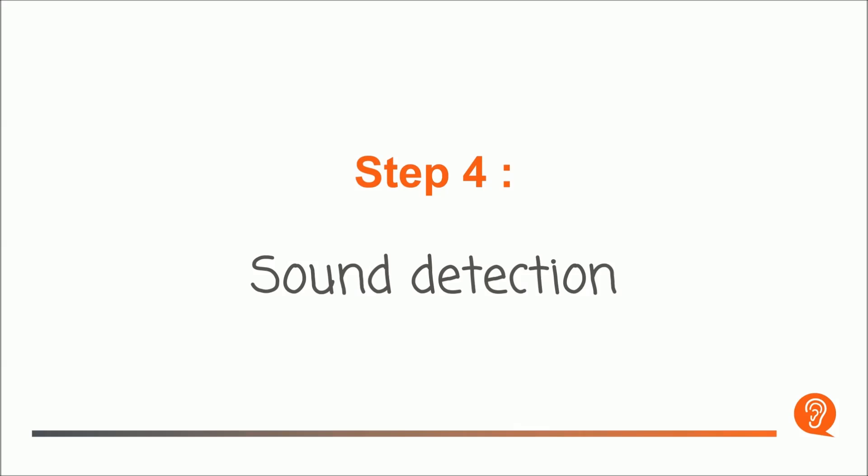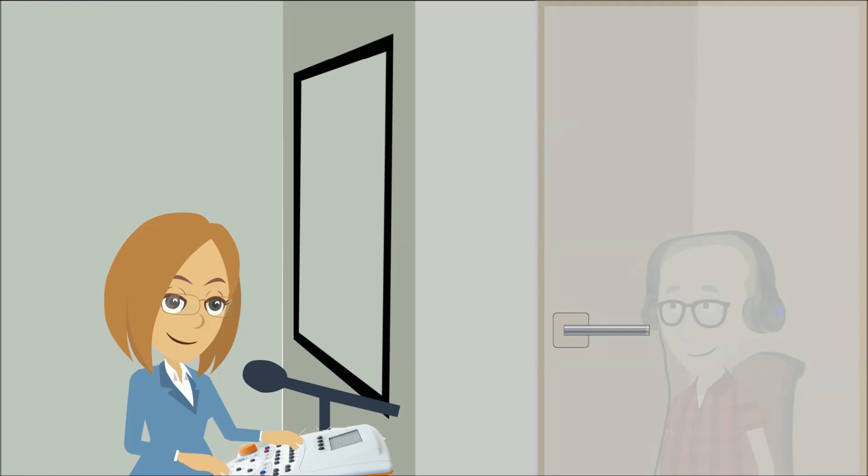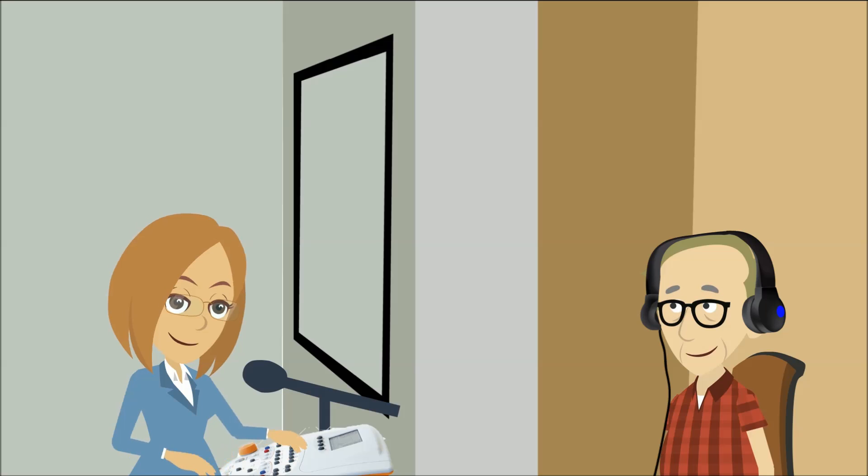Step 4: Sound Detection. Pure Tone Audiometry is done in a soundproof room. It measures the quietest sound you can hear — deep and low sounds, as well as high and sharp sounds. Different types and volumes of sounds will be played and you will signal when you hear them.